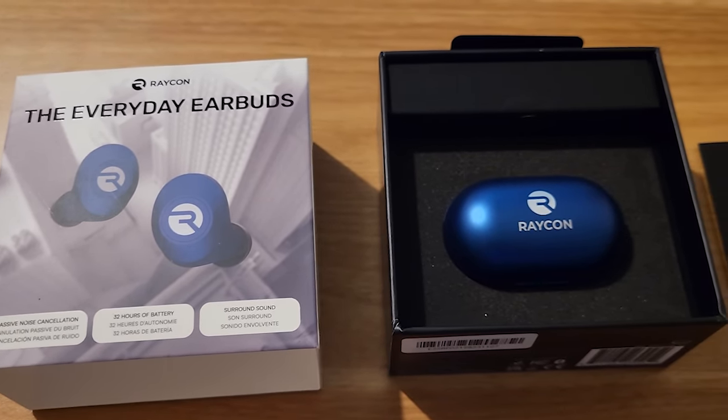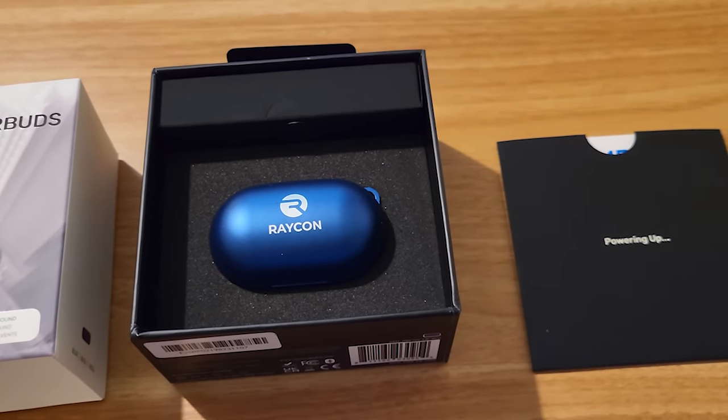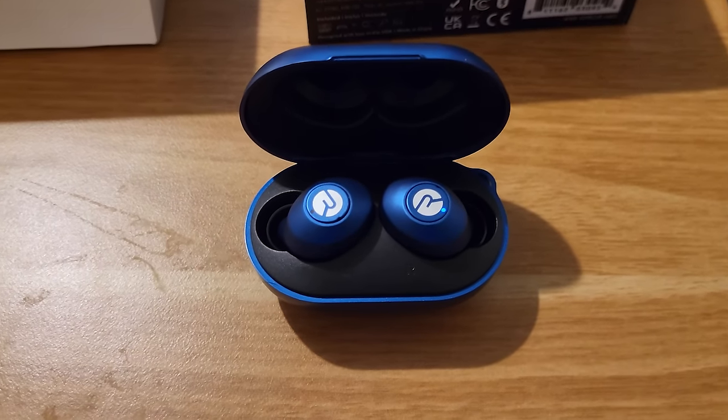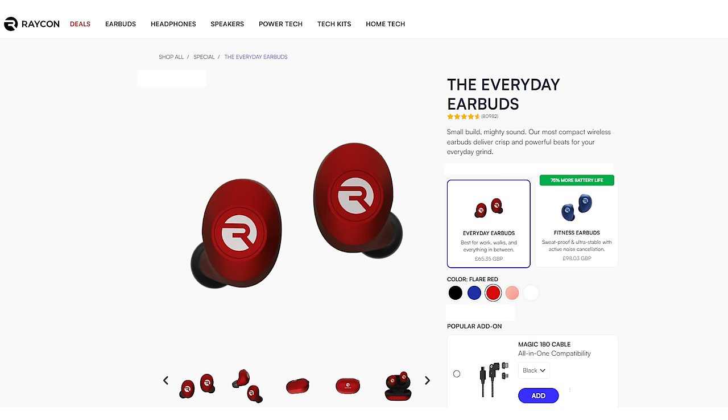The eight hours of playtime is much better than my previous earbuds. Raycon doesn't outsource the design and development of their earbuds. You can even get a pair and a spare, and still pay less than you would with some of the big name tech brands out there. You can pick from a variety of colours. If you're not looking to spend big on your first pair of earbuds, Raycon is definitely for you.